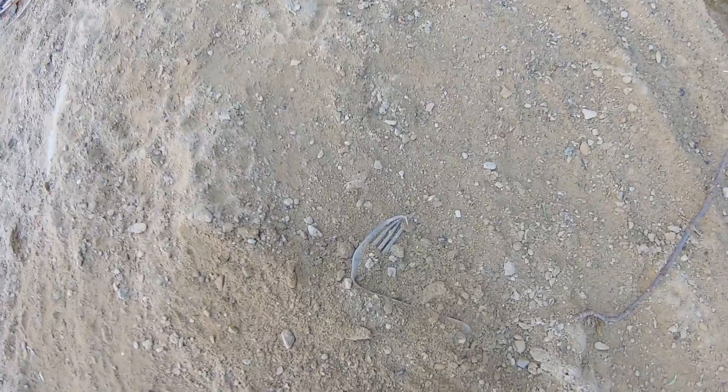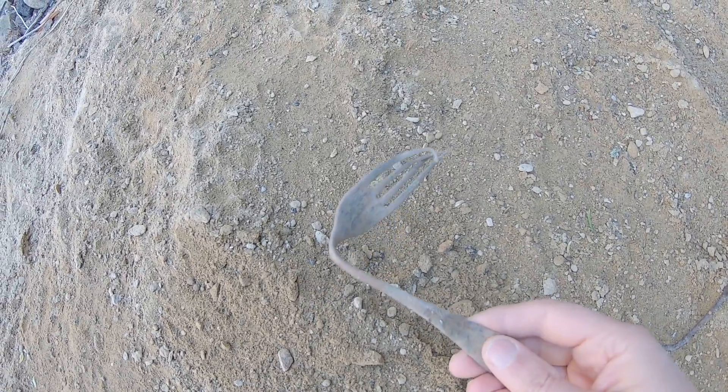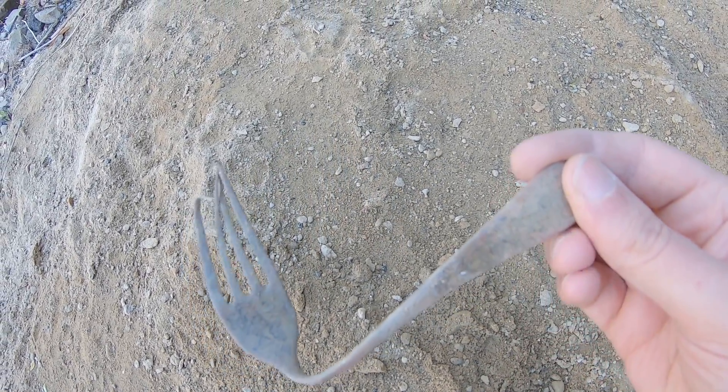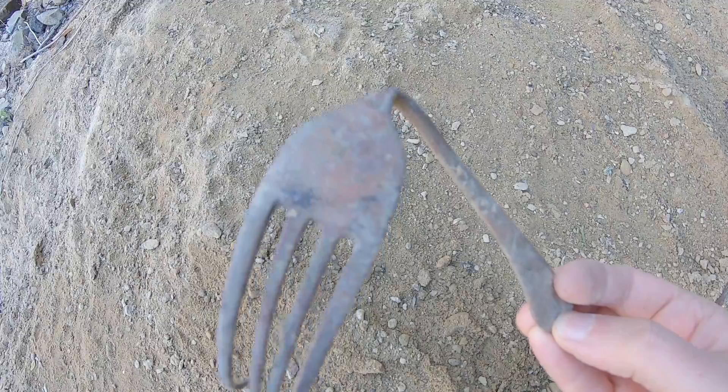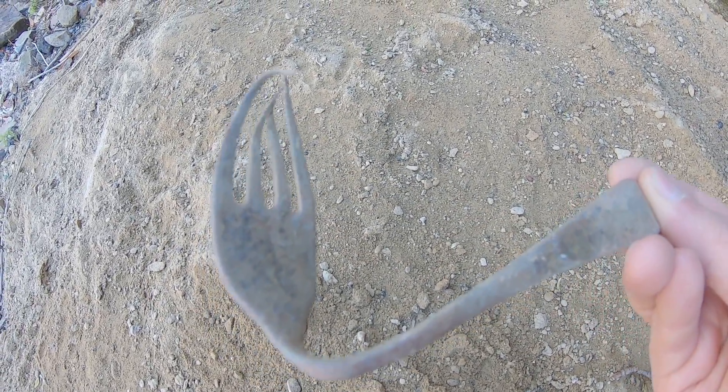I haven't even left the big pile of new sand that's going to be spread about, and I've already spotted a very bent up fork. It looks to be brass or copper, so probably used to be silver plated. Forever always takes the silver, but I'll always take the bronze and the brass and any other copper alloy.